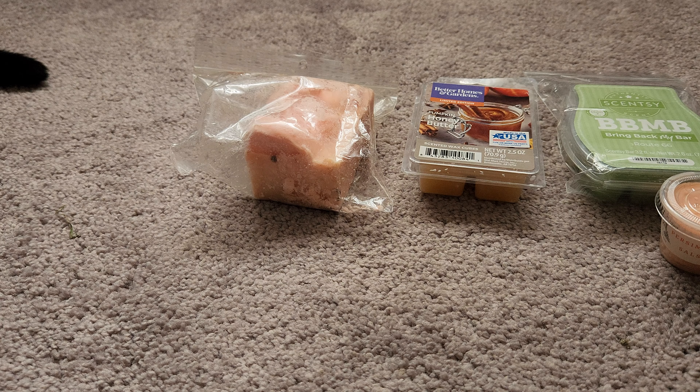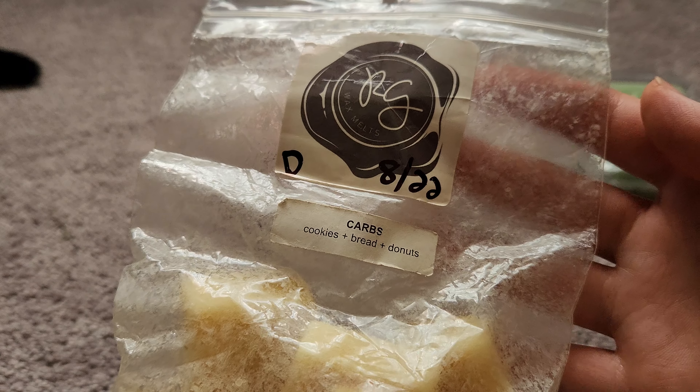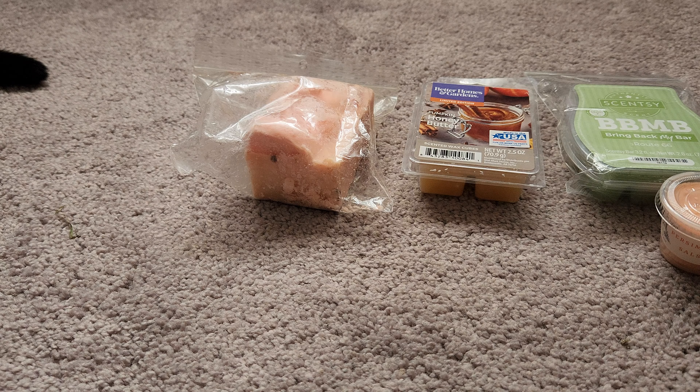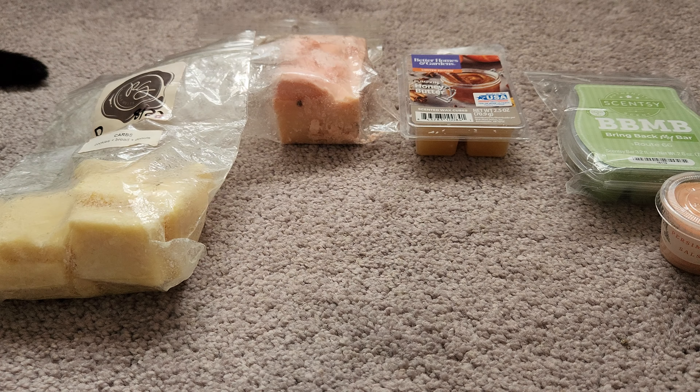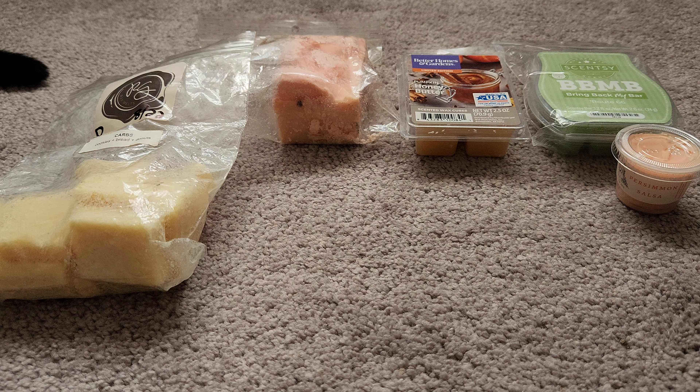Next, from Rose Girls, dated August 2022 — so not that old — this is Carbs, which is cookies, bread, and donuts. I've never had Carbs on its own, only in blends. This is so good! It's very heavy bakery, sweet, rich, decadent. I'm really excited to have it on its own. People say Rose Girls bakery doesn't last, but for me it's lasted — I've had some since last year and it still performs very well.